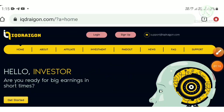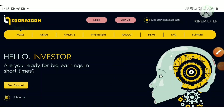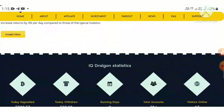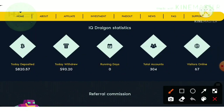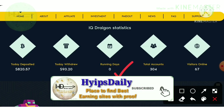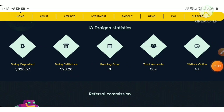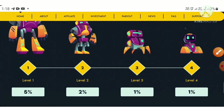To access this site, use the link in our description. After clicking the link it will direct you to the site. This is how the site's actual interface looks. You can see the site statistics — the site has received 820 dollars total and total withdrawals made are 93.20 dollars, with 304 total accounts.